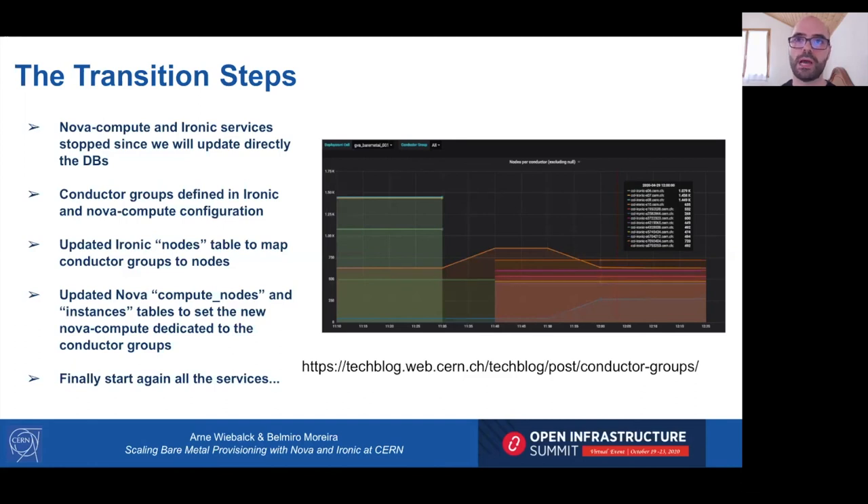To migrate the production infrastructure to use conductor groups, we followed these steps. Step one: stop Nova compute, the Ironic API, and the Ironic conductor to avoid issues since we would manually update the databases. Step two: update the Ironic and Nova configuration files with the conductor group names. Step three: update the Ironic database to map the Ironic resources to the new conductors. Step four: update the Nova database to map running instances to the new Nova compute.